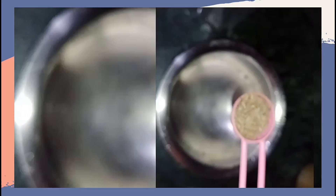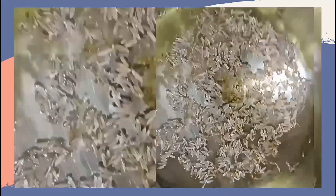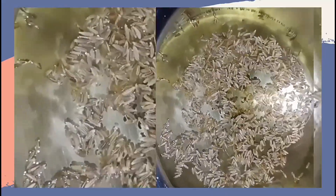Let's see how to make it — it's very simple — and then I will tell you about the benefits and how it works in our body. Add 1 spoon of cumin seed, then boil the water.